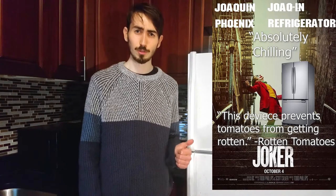You may remember refrigerators as the star of the 2019 Academy Award-winning film, The Joker. Critics described the fridge's performance as absolutely chilling, portraying the cold, hard truth of how to keep food fresh. Rotten Tomatoes even said, this device prevents tomatoes from getting rotten.